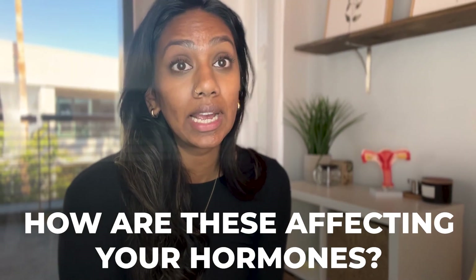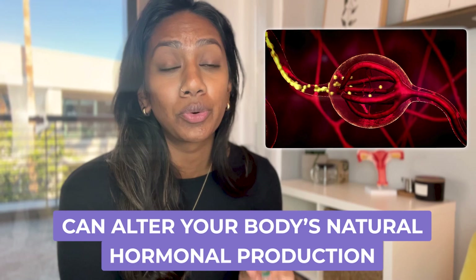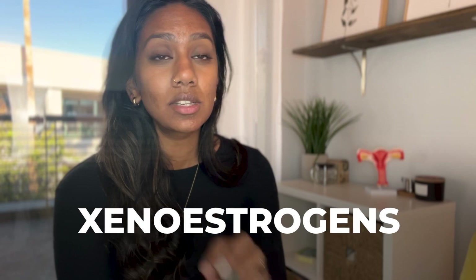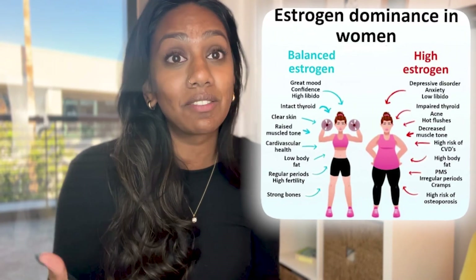When absorbed in the body, an EDC can decrease, increase, or completely alter your body's natural hormonal production. In particular, we have what's called xenoestrogens. This is the one I focus on most when talking about period health, because this is what's going to be impacting those of you who have really heavy bleeding, spotting before your periods, trouble getting pregnant, or signs of estrogen dominance.